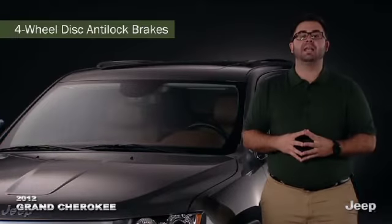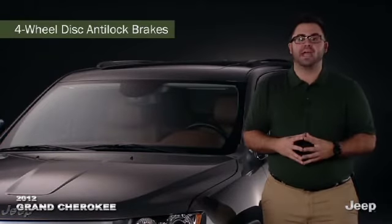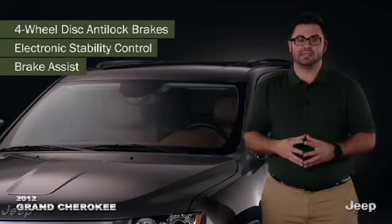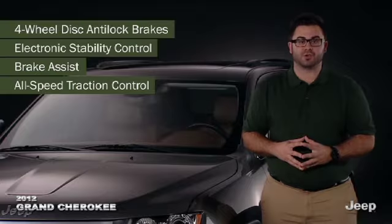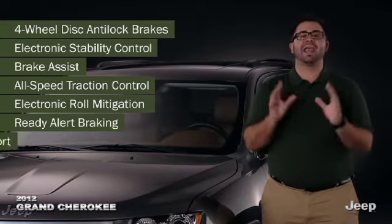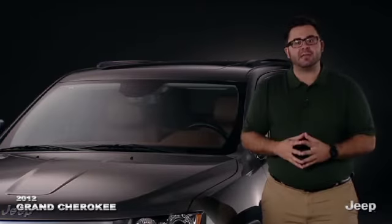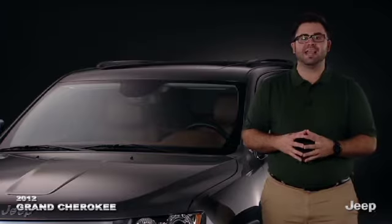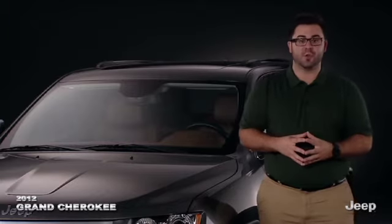Four-wheel disc anti-lock braking with rough road detection is coupled with electronic stability control, brake assist, all-speed traction control, electronic roll mitigation, ready alert braking, and rain brake support. Working in tandem, these components improve maneuverability on slippery surfaces and during extreme steering situations.